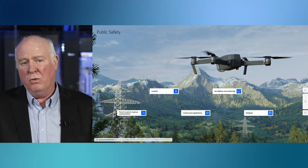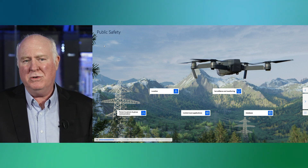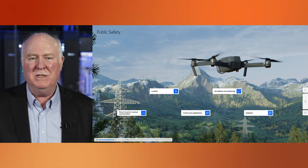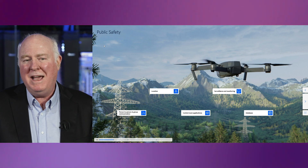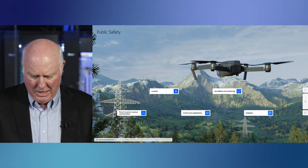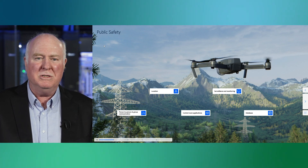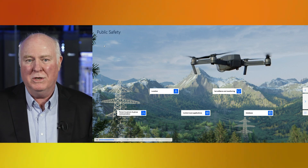Other important capabilities include control room applications, surveillance and monitoring. For surveillance and monitoring, you could imagine a camera at a location that needs to be secure, with that video feed brought back via the network to an AI system that identifies if there's an intruder. We also have a need for database access — for example, a license plate reader on the side of the road looking at license plates of passing cars and generating an alert if a stolen car goes by.